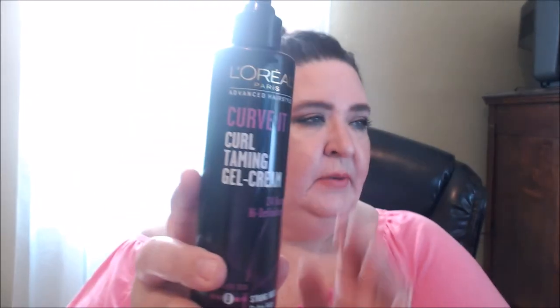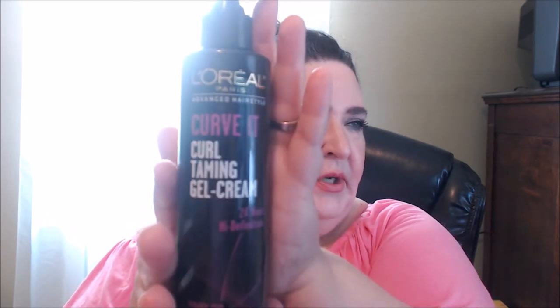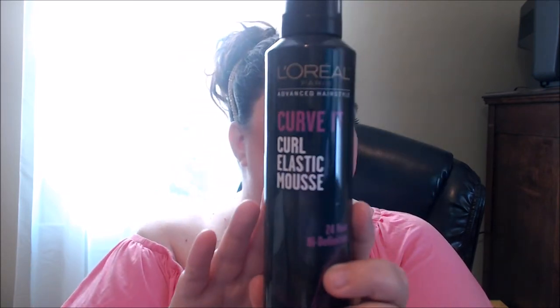Okay, so let's get into hair care. Sadly the hair care I'm going to show is a not so much — there's two of them here. The L'Oreal Advanced Hairstyle — this one's called Curve It Curl Taming Gel Cream, a 24-hour high definition gel cream. And then there's the Curve It Curl Elastic Mousse.